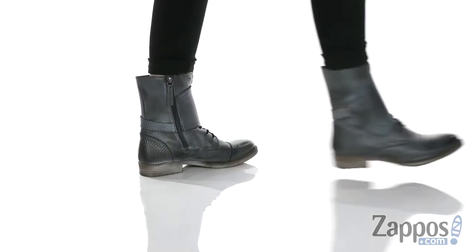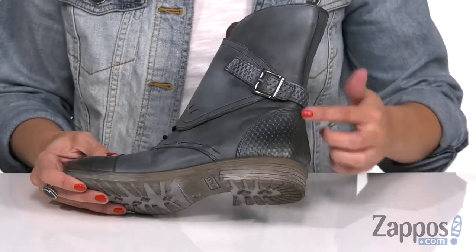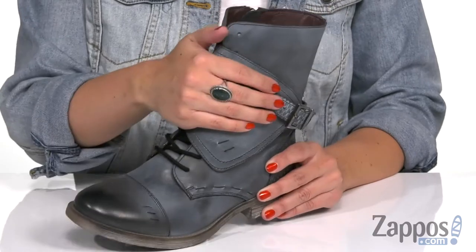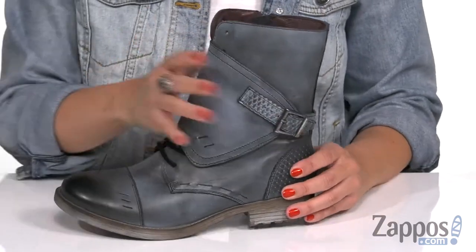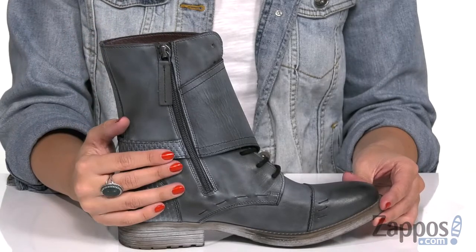This boot has a really cool style. I just love that it's got like a burnished look at the toe — gives it that worn vibe — plus you've got some texture throughout. The cool thing is it does lace up, and the strap goes over the top with a buckle, so that way it keeps the laces out of the way. But then you've got even more help with a zipper on the opposite side.